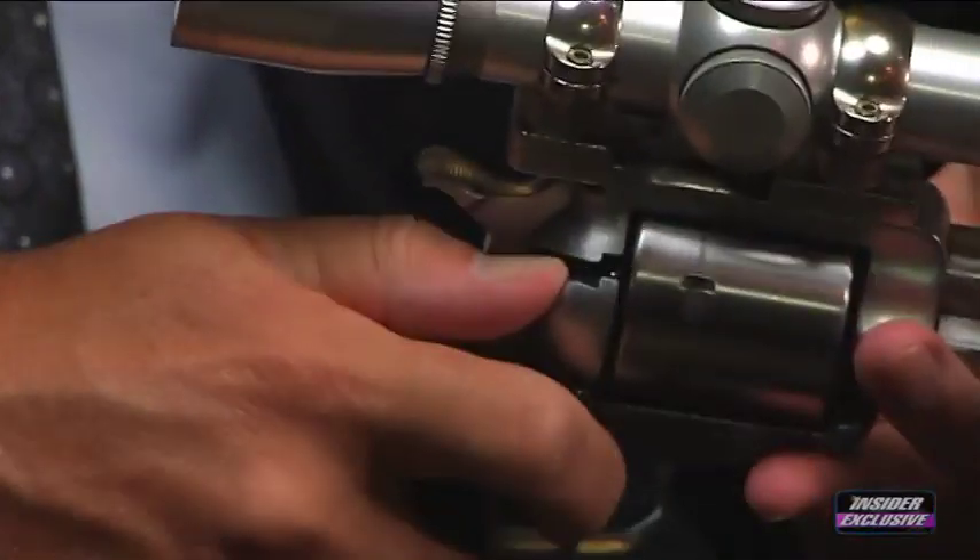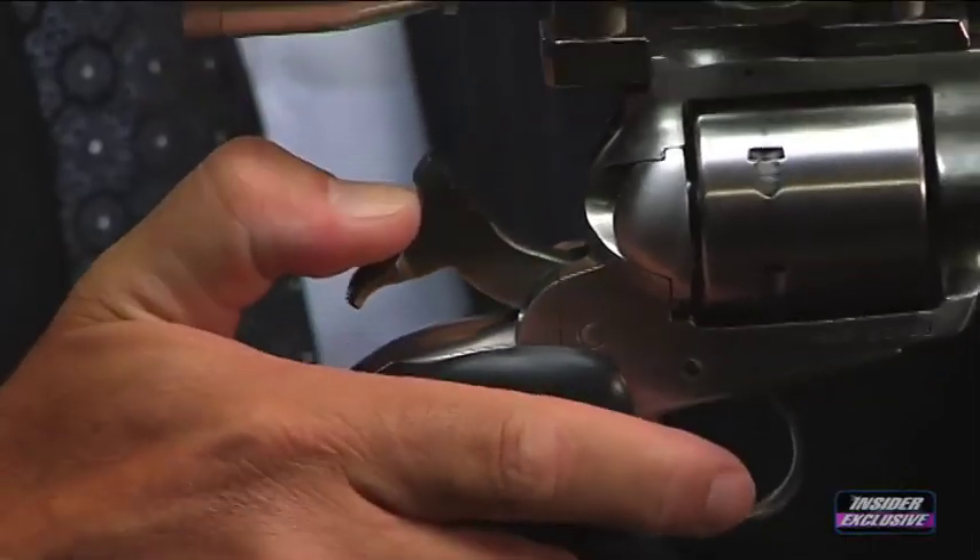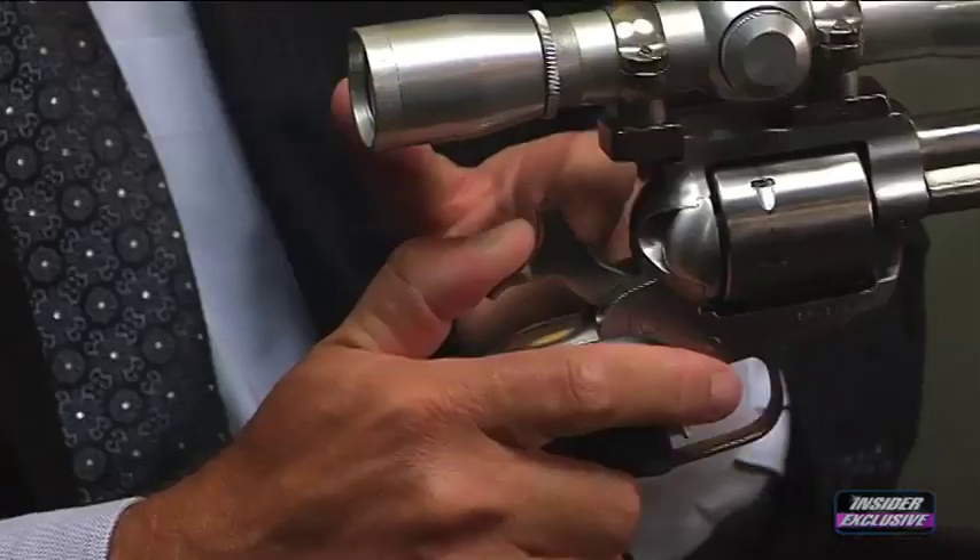Ruger equips all of its revolvers with the transfer bar safety feature. With this Ruger, the hammer is not resting against the firing pin — it rests against the space between the firing pin and the end of the hammer. Until you actually pull the trigger, that space remains. As soon as the trigger is pulled, a bar slides between the firing pin and the hammer and allows the weapon to fire. In 1972, Ruger felt strongly enough about this safety feature that they not only put it on all new revolvers, but recalled all revolvers sold prior to 1972 and offered to retrofit them with this safety feature free of charge.